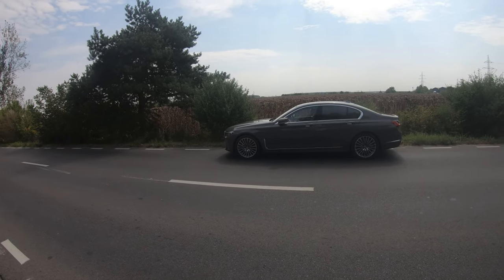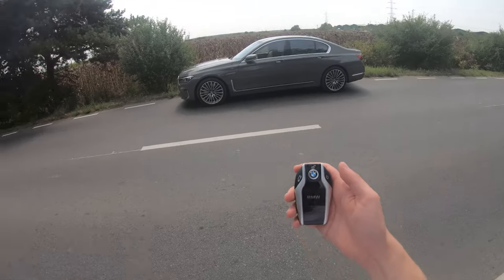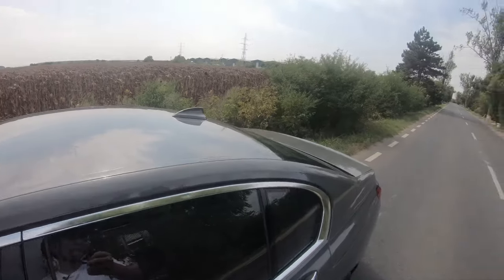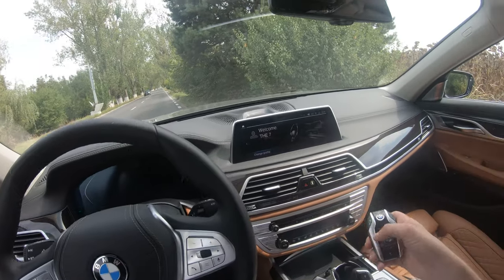Hello everyone, my name is Marian Andre and today we're taking this beautiful BMW 7 Series for a test drive. Here is the key with a small screen where I can see information about the car, and I can lock it and unlock it. Let's get inside in this 140,000 euros car.